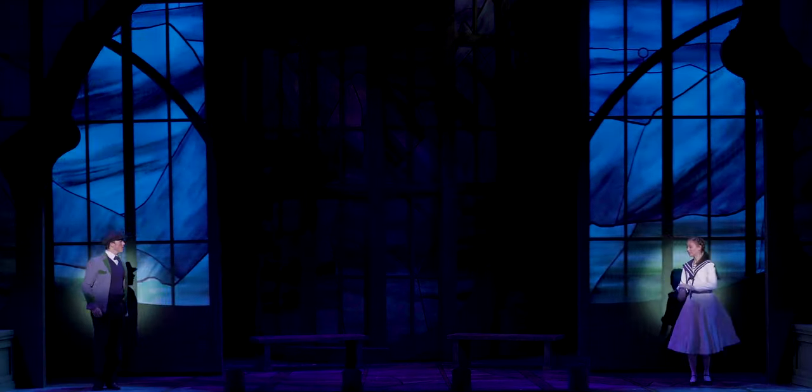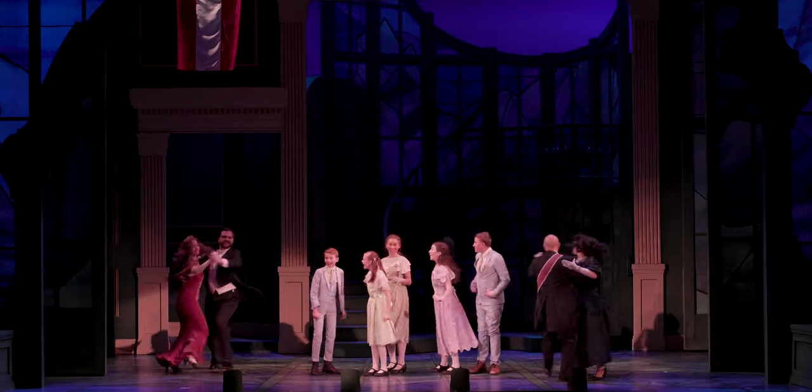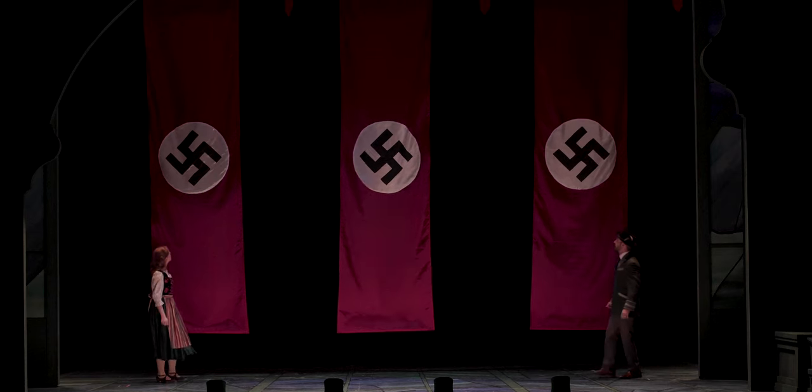I wanted to create an environment that had several pieces that could be used in multiple scenes throughout the show, and then save some special pieces for individual key moments of the show.